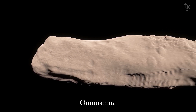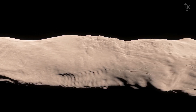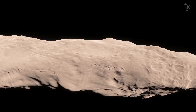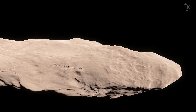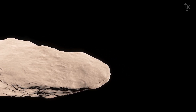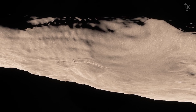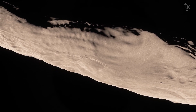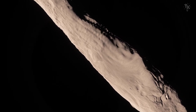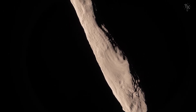Its name is Oumuamua. Its total length is less than 1,100 yards, and its width is about one-tenth of its length, making it very elongated. Its traveling speed was 25 miles per second. Strangely, this object showed mysterious acceleration that did not depend on gravity. From these observations, the possibility that the unknown object was artificial surfaced. Research groups studying extraterrestrial life also got involved and observed whether any artificial electromagnetic waves were emitted from the object. However, no such electromagnetic waves were detected.